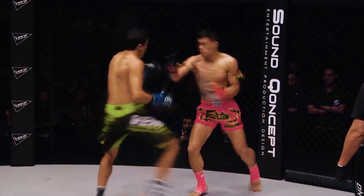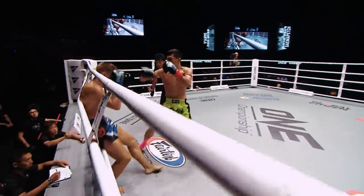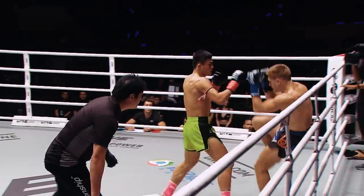Look at the lightning fast speed behind that left hand of Semipet. Big left hand, there's the cross and the downward elbow gets the knockdown.